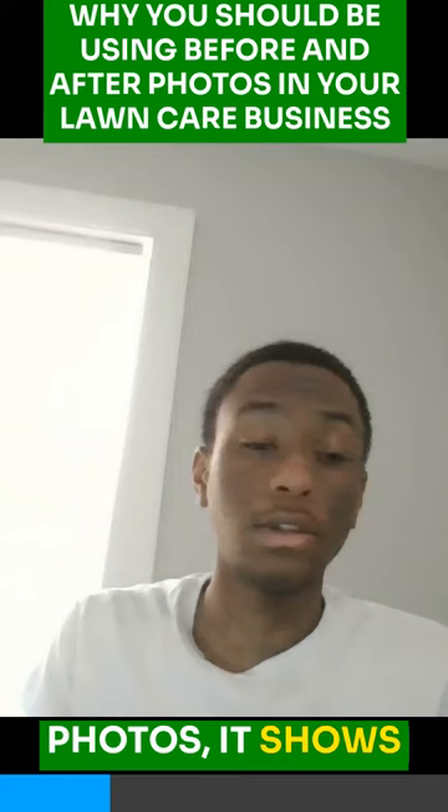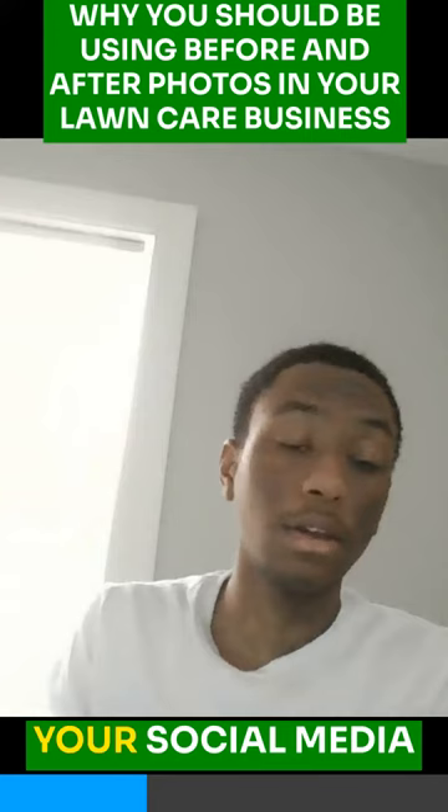You want to put these images on your website and your social media so people can see the type of work you're doing.